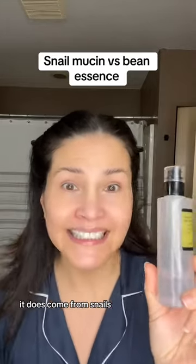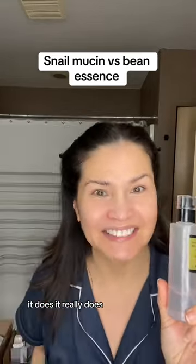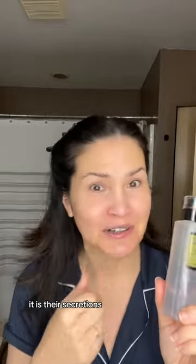Snail mucin does come from snails — it really does. It is their secretions. It is cruelty-free though, it's just not vegan.